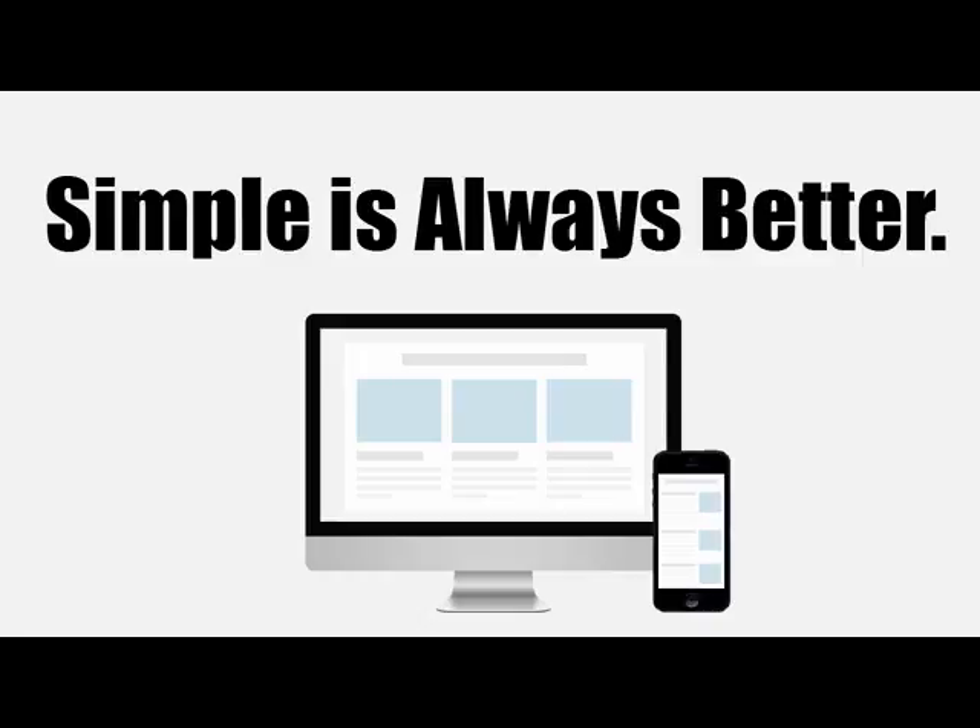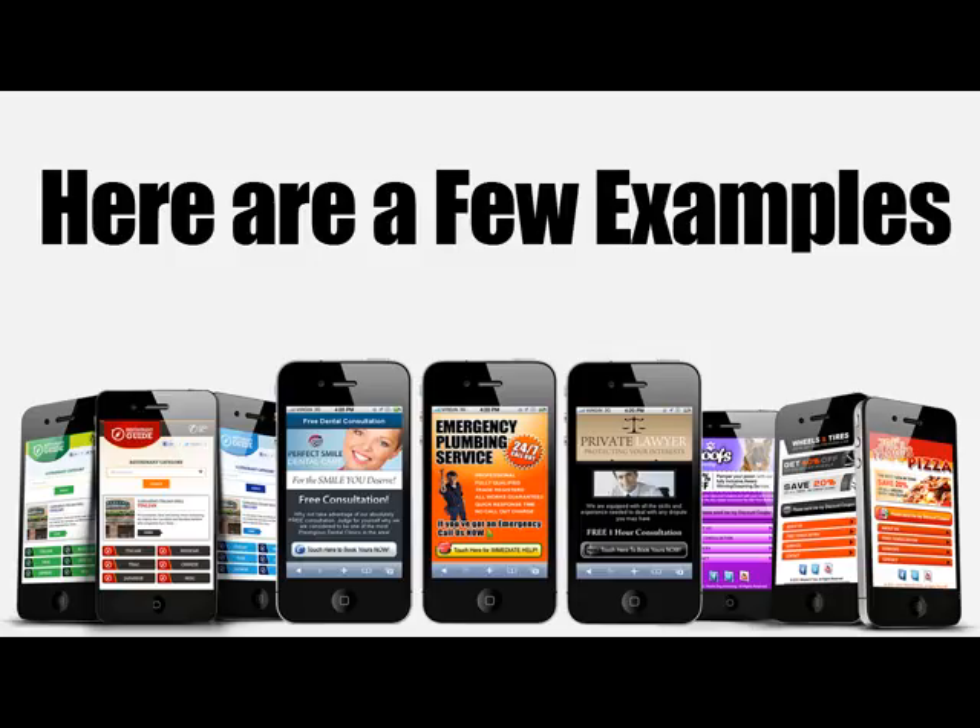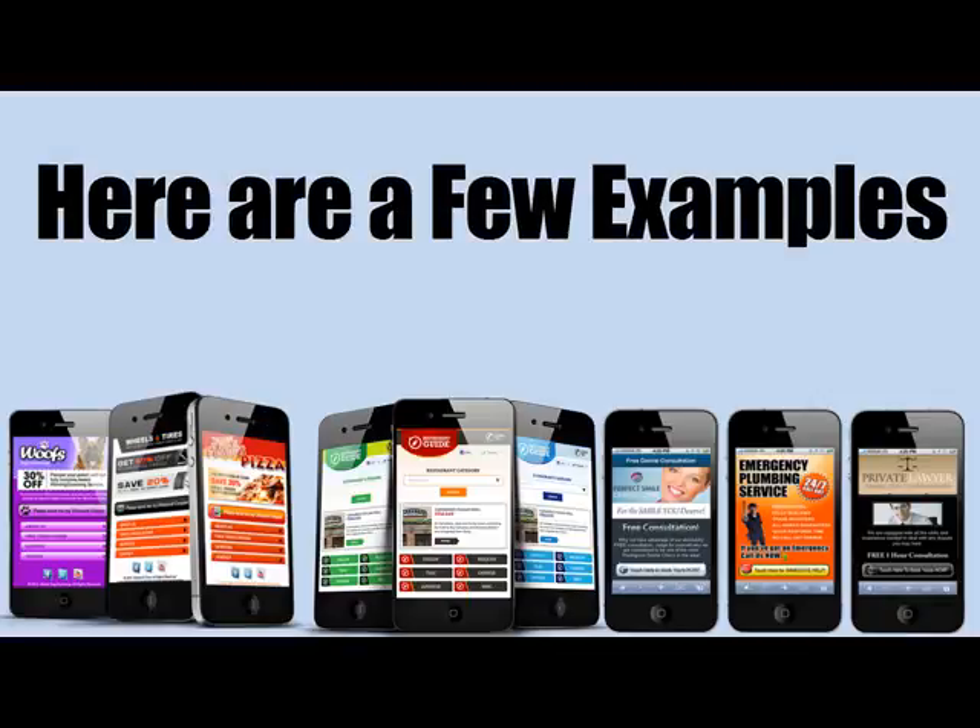On a mobile phone, the experience is everything. You need to make all the most important information accessible to your visitor without scrolling. Make it clean and simple to navigate. Here's another example of some of the websites that I've created for my clients. Remember, simple is always better. Not too many images, no flash animations either because most phones can't view flash. Plus, you don't want to distract your customer from doing what they came here to do, which was to call you or get more information.